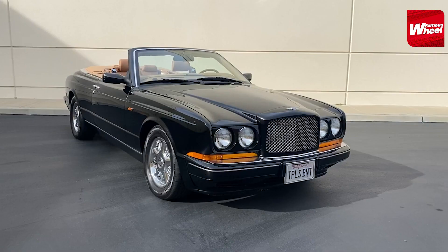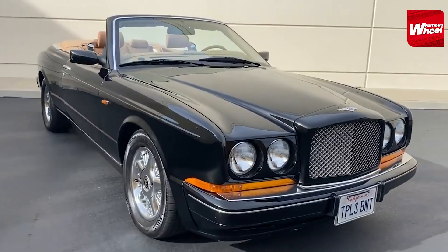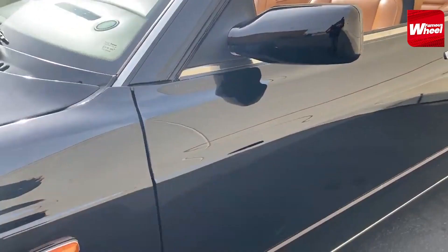Number 7. Coming in at number 7 is the 1997 Bentley Azure. This car was one of the most expensive cars in Michael Jackson's collection, costing him over $300,000. The car had a custom-made dashboard which displayed the name of the driver and the speed of the car.